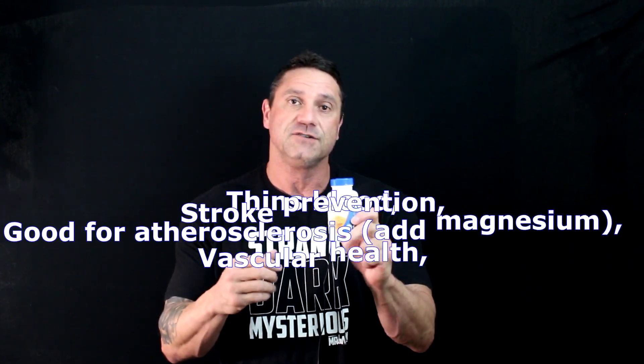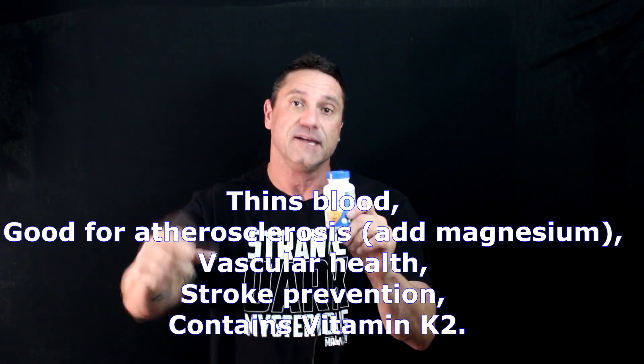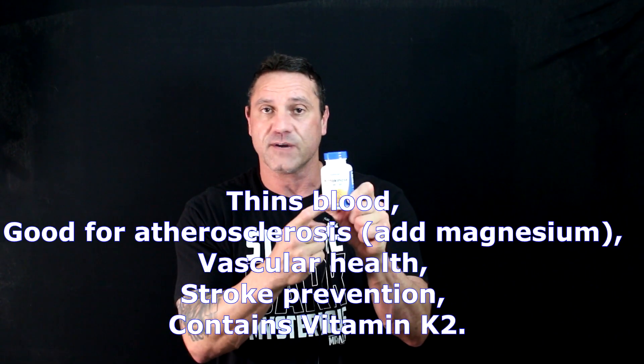Natokinase, or NATO for short, is phenomenal for overall vascular inflammation and it's also loaded with vitamin K2. What K2 does is pull the excess calcium out from where it shouldn't be and help deposit it in the bone. Doses vary according to what condition you're trying to treat.